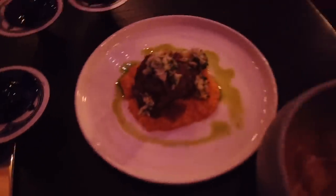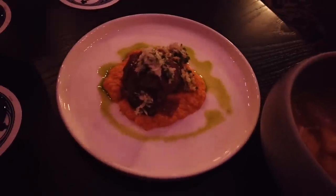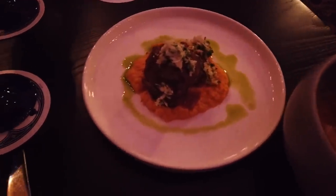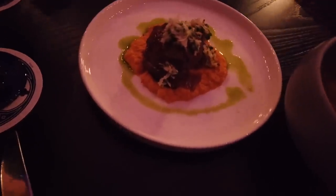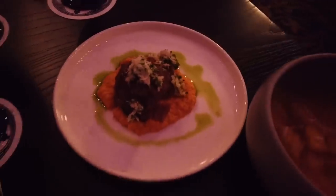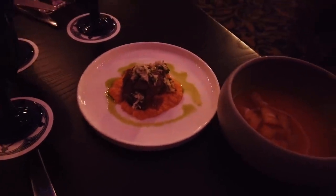For our appetizer course, we have the soup of the day, which today is a butternut squash that is completely plant-based. For my entree, I went with one of the new entrees — there is a new menu here at Cinderella's Royal Table as of two days before we're filming this. This is the braised beef with a carrot and coriander puree, shallot jam, and a horseradish gremolata. That sounds good — let's give it a try.